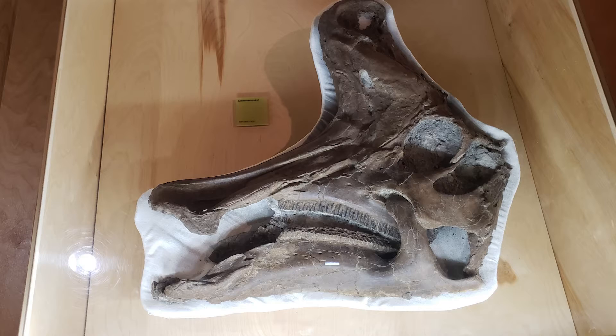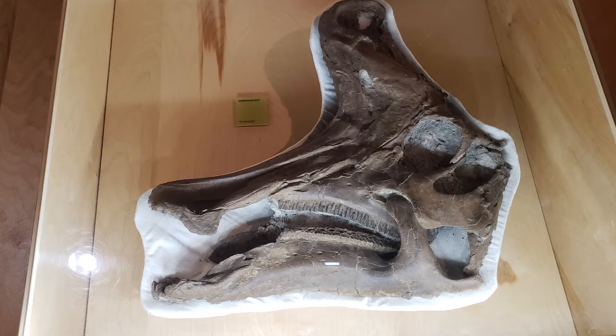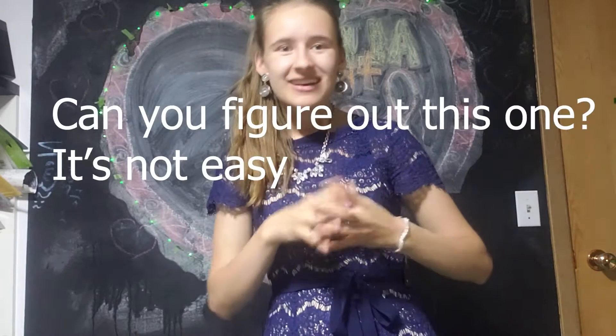Do you think this is a real fossil or a fake fossil? This is actually a real fossil, because it is covered — you can see the jacket that's around it to protect the fossil. And on top of that, you can see the bone marrow and where they had to put glue to keep it together, unlike the side of the face. To figure out this one, it's not easy.